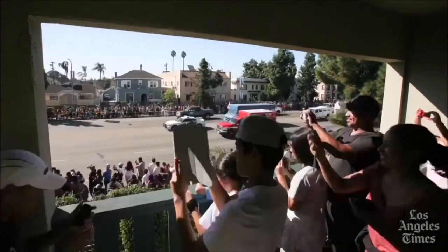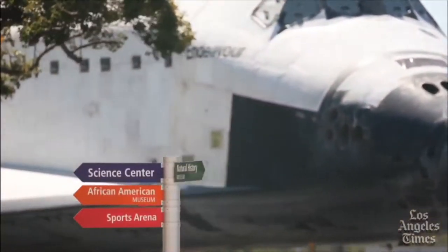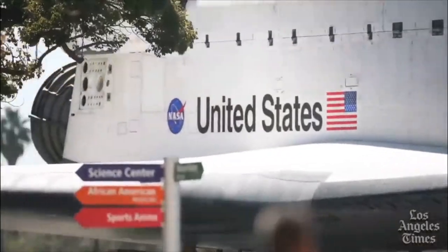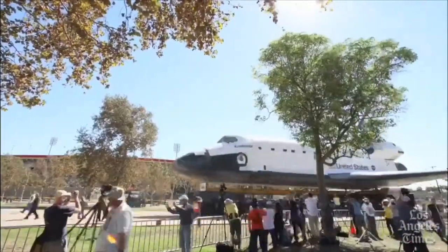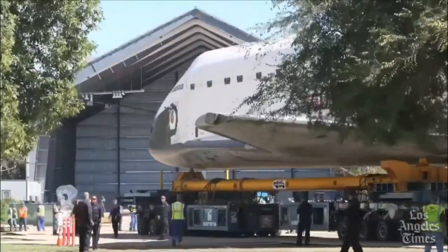To help cover some of that cost, the California Science Center agreed to allow Toyota to have a Toyota Tacoma tow the Endeavour across an overpass. It's quite an amazing feat and you should check it out.